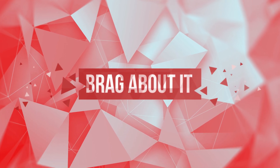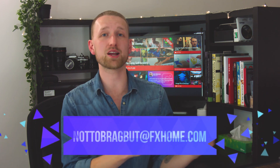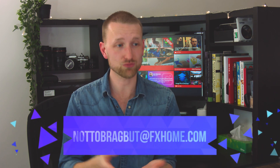Number four: brag about it. From the submissions on the forum to the VFX prompts, you guys are an incredibly talented bunch, and we want to continue seeing what you're making in HitFilm and Emerge. So for that time that you're feeling particularly proud of something you've created, send it on over to nottobragbut@fxhome.com. This address was made specifically for you guys to get directly in touch with us, so use it.